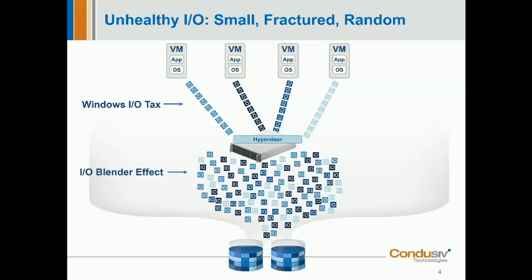In a virtualized environment, this performance penalty can be amplified by something called the I/O blender effect. Small fractured I/O packets come from the virtual machines, and as they pass through the hypervisor, it mixes these I/O streams together, causing a randomization effect. What comes out between the physical host hypervisor and the disk storage controller is a chaotic mess of small, fractured, and very randomized I/O streams. By the time they hit the storage controller, they couldn't be less storage-friendly — the controller only receives data in very small packets, creating very small stripes across its media and requiring many more storage-level operations.